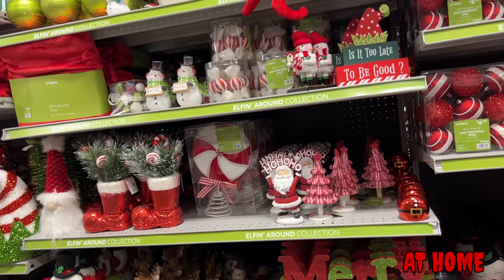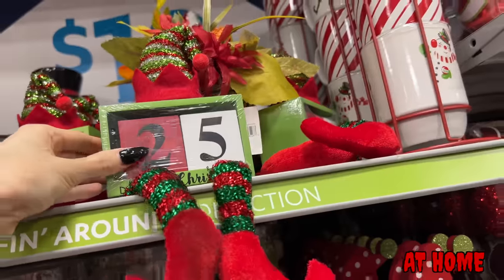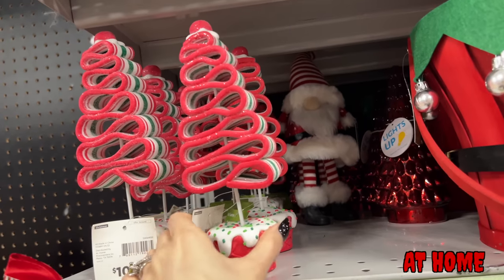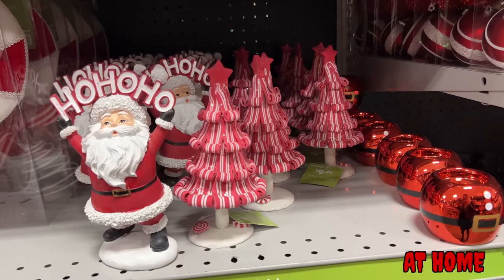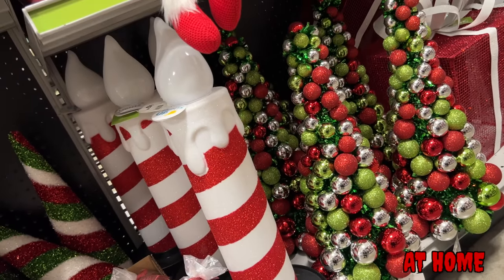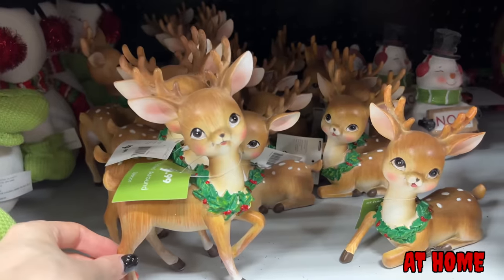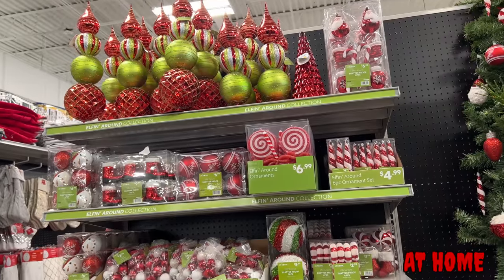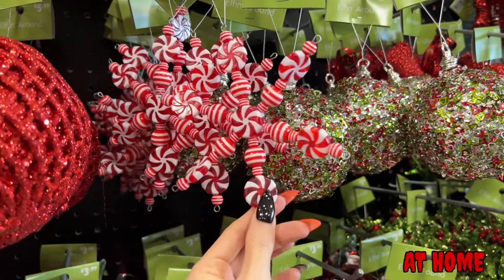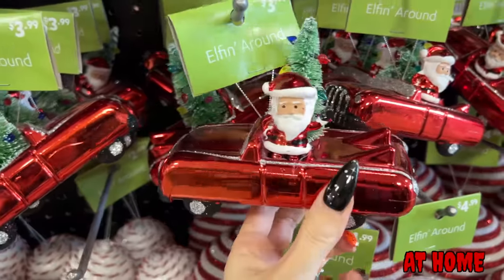Another line they had was the Elfin' Around line — lots of peppermint, in-your-face Christmas. Green and red and white, lots of peppermint stuff. They had a peppermint candle-looking thing, peppermint-looking trees, cone trees, trees with different bulbs — all in the same color scheme. All sorts of tabletop decor, different signs. I think they had a big sign that said Ho Ho Ho. Mainly peppermint, reds, greens, and whites. Of course, all the ornaments matched the whole theme — a peppermint snowflake ornament, peppermint suckers, candy canes, and elves. Lots of in-your-face Christmas in this line.